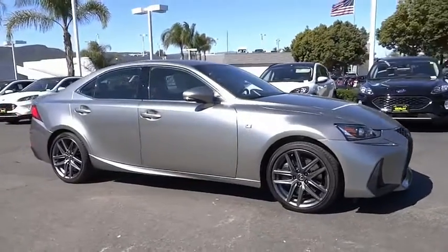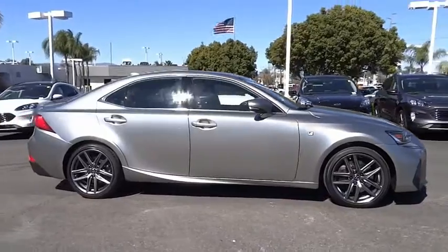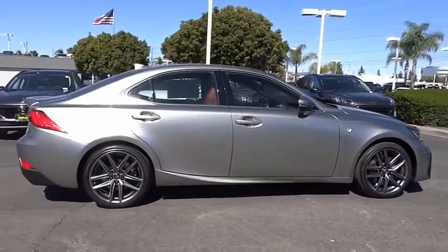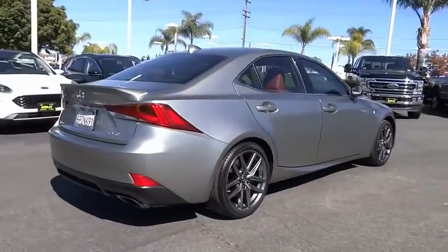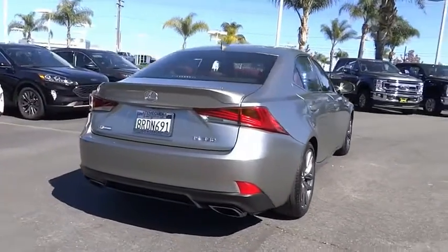Stop by and take a look at the 2020 Explorer. You've got a lot of capabilities to call on in a Ford Explorer. Don't underestimate your choices. This vehicle has less than 25,000 miles.